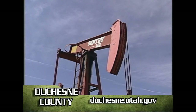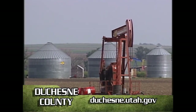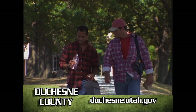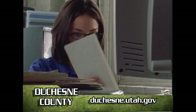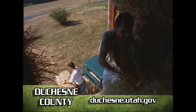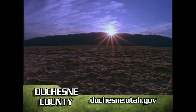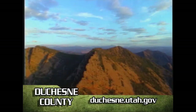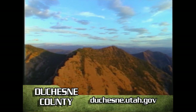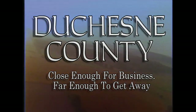Almost 45 percent of the oil produced in Utah — 7.8 million barrels — comes from Duchesne County. That oil feeds our state economy, provides job growth, and supports local business. Here in Duchesne County, we're working to make Utah an economic, cultural, and technological leader. Whether you're here for business or pleasure, Duchesne County will welcome you with open arms and invite you to explore all the beauty of the Uintah Mountains. Duchesne County: close enough for business, far enough to get away.